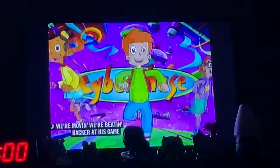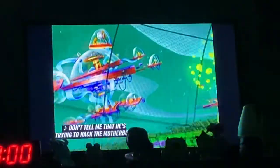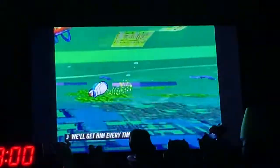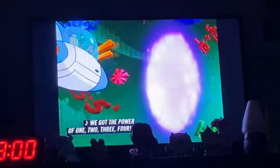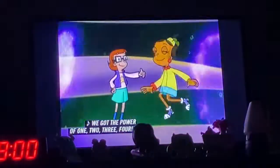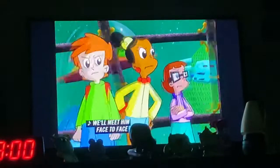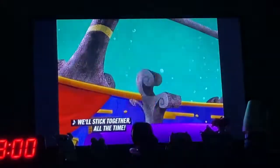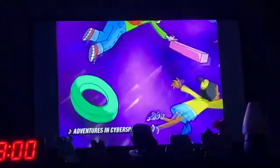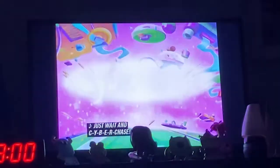Cyberchase, we're moving! We're beating Hacker at his game! Don't tell me that he's trying to hack the motherboard — we'll get him every time! Cosmic World, freaky places that we've seen! We've got the power of one, two, three, four! Run into Cyberchase! We'll meet him face to face! We'll stick together all the time! Get ready to meet our lovelies! Yeah, the chase is on! Just wait and see — C-Y-B-E-R-Chase!